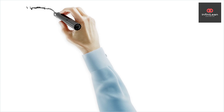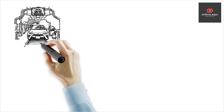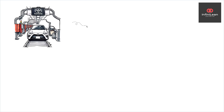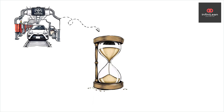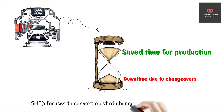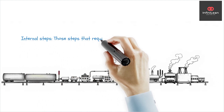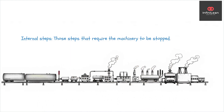Originating from the Toyota production system, SMED can revolutionize production processes by minimizing downtime, leading to a more agile and responsive operation. It focuses on converting as many changeover steps as possible to external, meaning they occur while the equipment is still running. This allows internal steps — those that require the machinery to be stopped — to be streamlined and shortened.